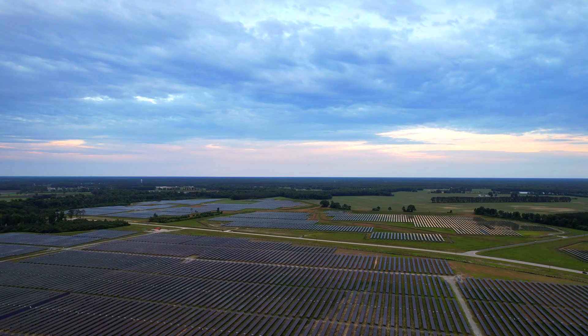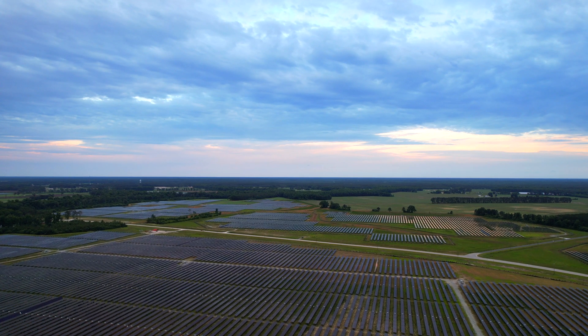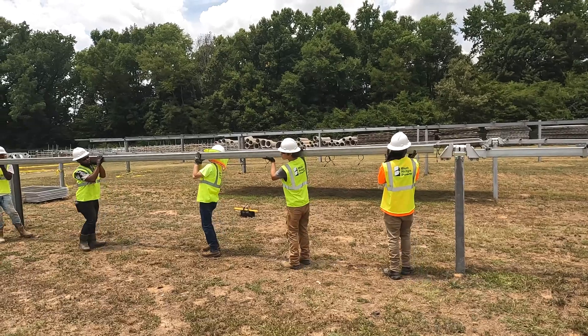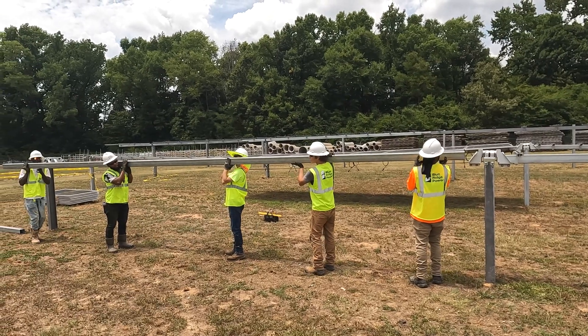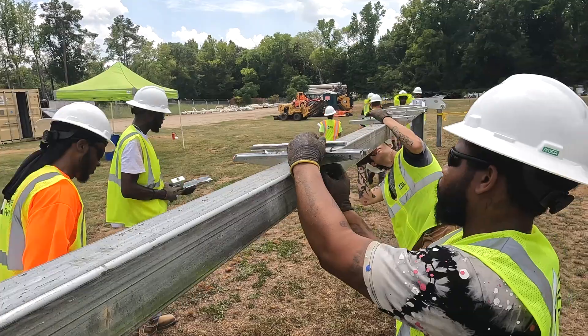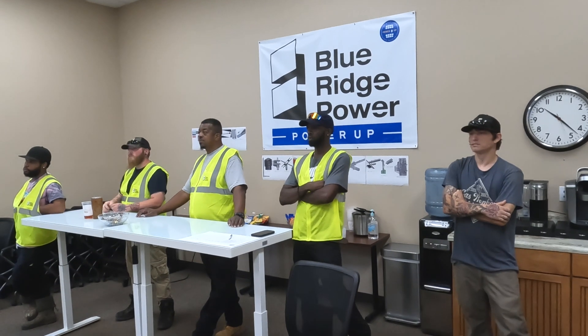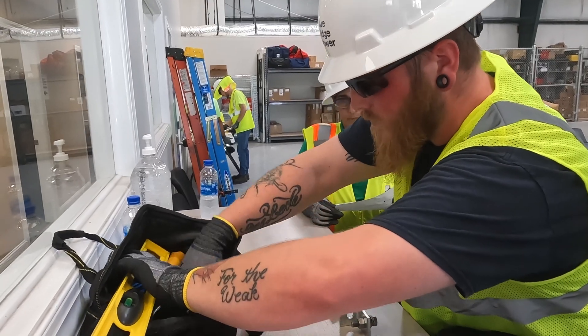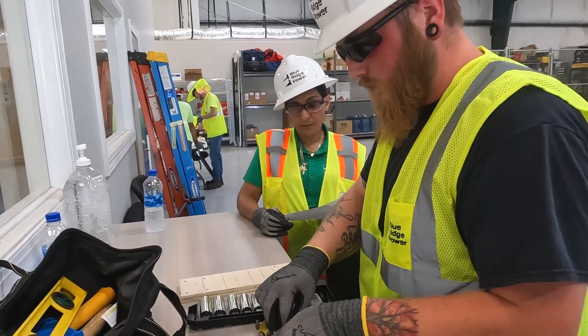With solar growing at a record pace in the United States over the last 10 years, we've seen it grow by more than 33 percent, and we don't see it slowing down anywhere in the future. So that's where the Power Up program comes in. Our Power Up Workforce Development program is designed for high school students to adults who want to come into the renewable energy sector. If you're looking for a well-paying job with a promising career, this Power Up program is where you should look.